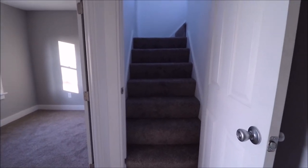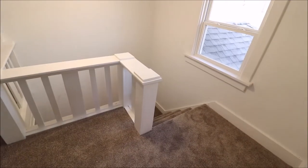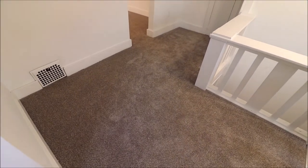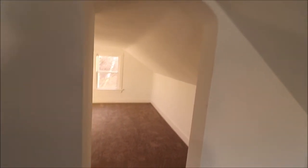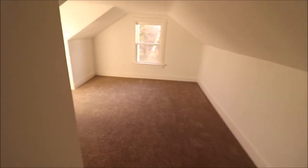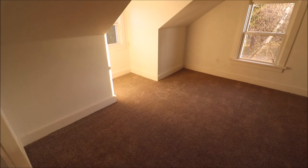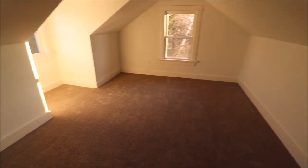Now let's go check out the upstairs — we also have the basement to check out in a minute. Coming up the stairs, the carpet up here is brand-new. This would be just a sitting room or an office area. There's a little archway as well, which walks into our third bedroom. Updated windows in here too — this is a good-sized room with plenty of room for the dormer. Fresh coat of paint and new carpet up here as well.